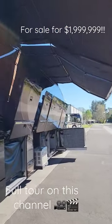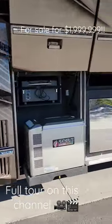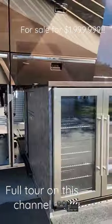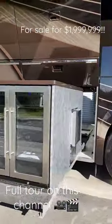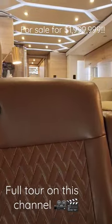With the awnings out, you've got a lot of shade. This is a double slide coach with exterior entertainment, a cooler, generator, and big storage bays. You've got an outside wine cooler, but the inside of this coach is what it's all about.